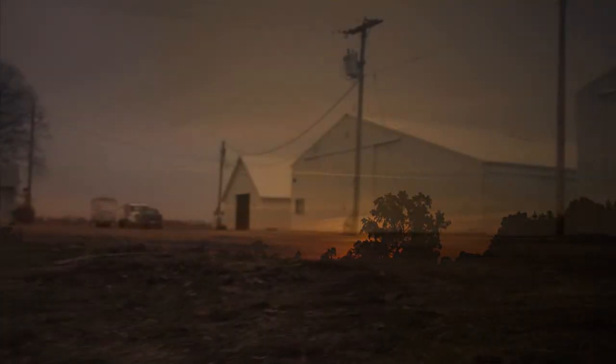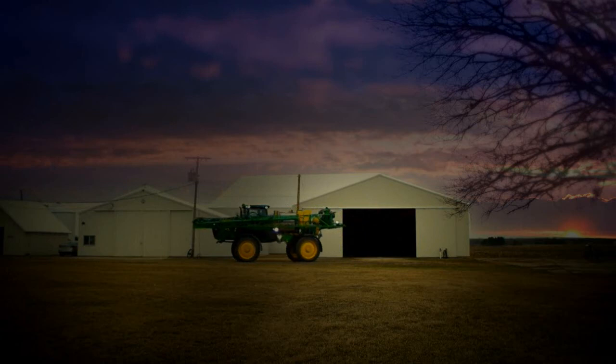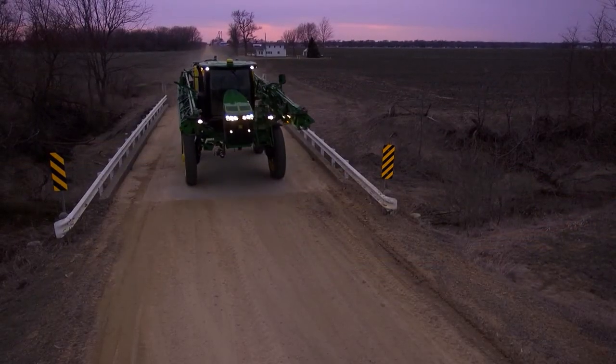A new day is about to dawn. Your workday is just starting. Long hours and hard work have always defined who you are. It's in your blood. It's in your very soul. It's what drives your success, year after year.